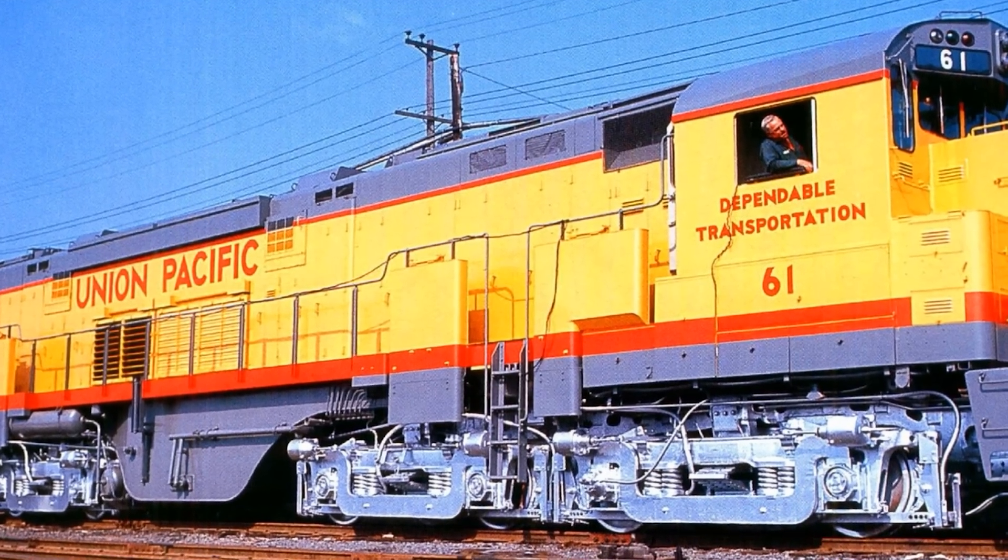While the C-855 struggled, the competition was doing better. GE's U-50 had its own problems, but Union Pacific ordered 23 of them and kept them running until 1977. EMD's DD-35 proved more reliable still, lasting into the early 1980s, and the DDA40X Centennial — which came later with 6,600 horsepower — ended up rolling more than 2 million miles in revenue service. Alco got no follow-up orders. The three C-855s remained orphans on a railroad that had essentially written them off as a failed experiment. When they worked, crews admitted they pulled well — the tractive effort was genuine — but they were widely described as spending far more time in maintenance than in revenue service.